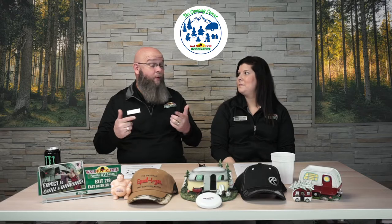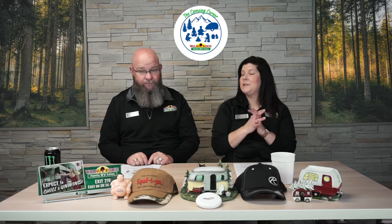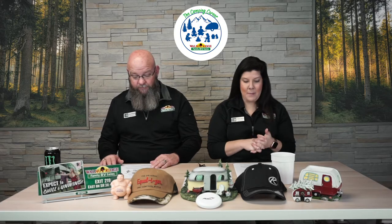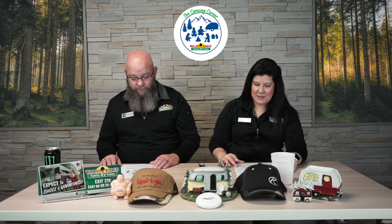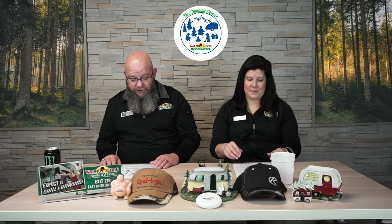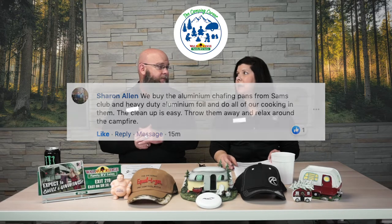We're going to talk about what we found around the web. The first thing with Around the Web are camping hacks. We asked you guys what are your favorite camping hacks and we got some really awesome responses. Sharon Allen said: we buy the aluminum chafing pans from Sam's Club and heavy duty aluminum foil and do all of our cooking in them. They clean up easy, throw them away and relax around the campfire.